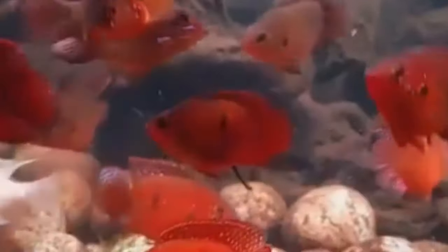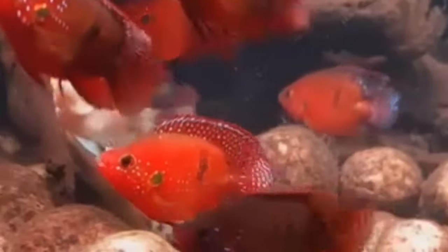Lake Turkana cichlids are the only ones that seem to get this red normally, so sometimes you wonder — are they giving them hormones or something?